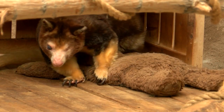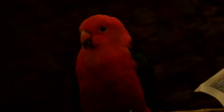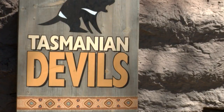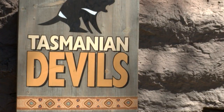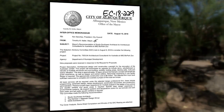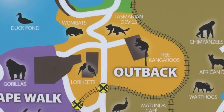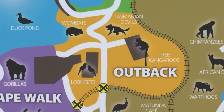The current outback area showcasing tree kangaroos, bright Australian birds, colorful fish, an 8-year-old Tasmanian devil, and wombats is in an aging 18-year-old space. The City Council tonight will vote on whether to approve Studio Southwest Architects as the Architectural Consultant Group to design and construct what will be the new Australia exhibit.